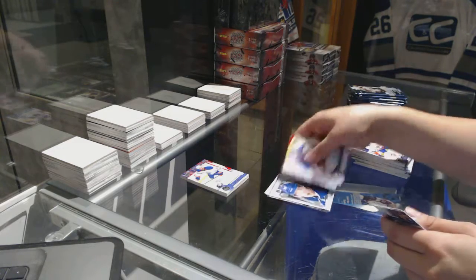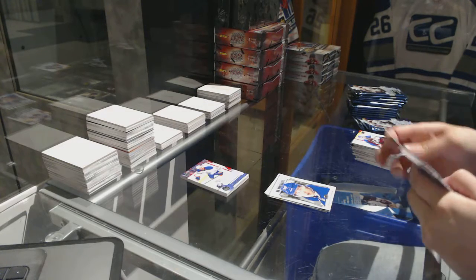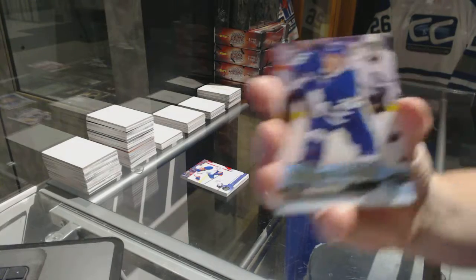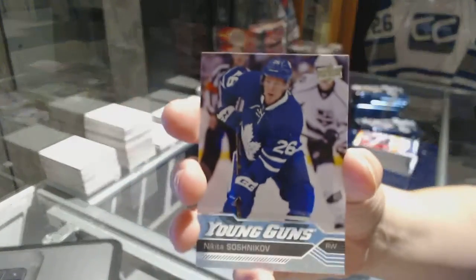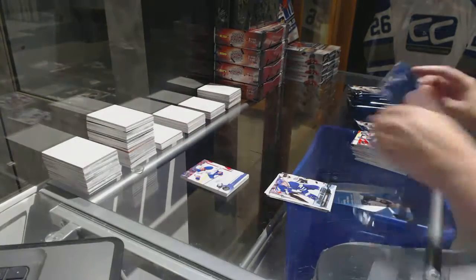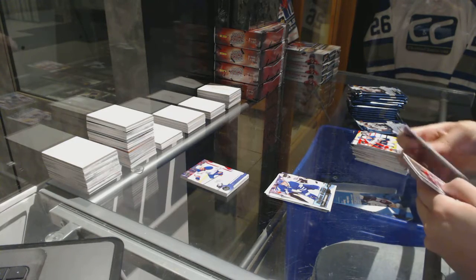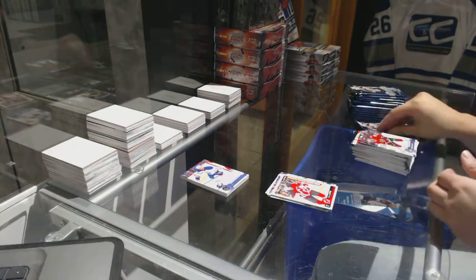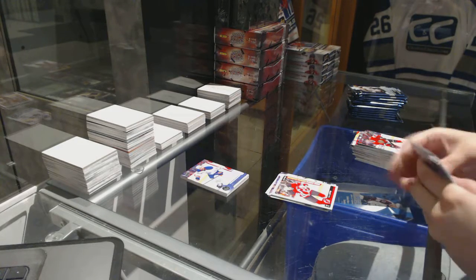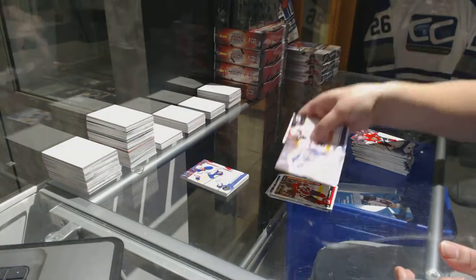Auston Matthews Portraits. Also very rare, but they happen — we've got a Young Guns, Nikita Soshnikov. Nick Lapin, Marquee Rookie. Canvas of Wayne Gretzky — those are the retired canvases, no?